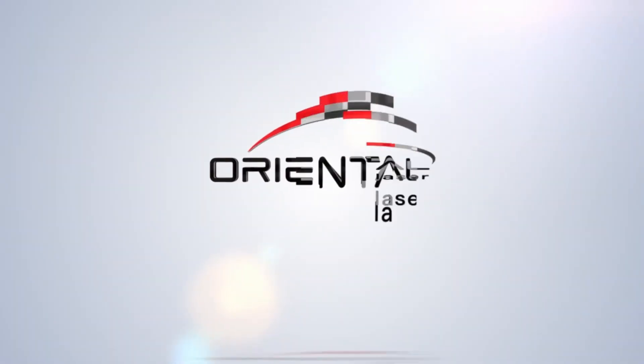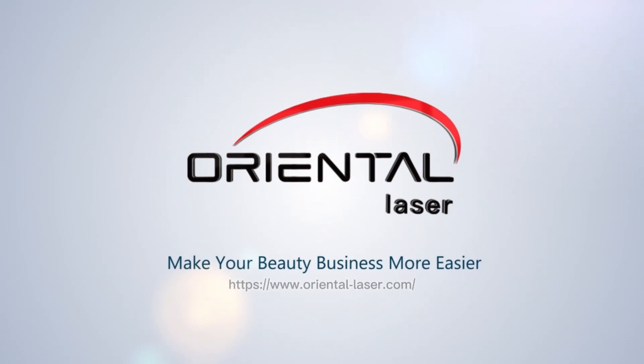If you want to know more about our product, Oriental Laser welcomes you to visit.